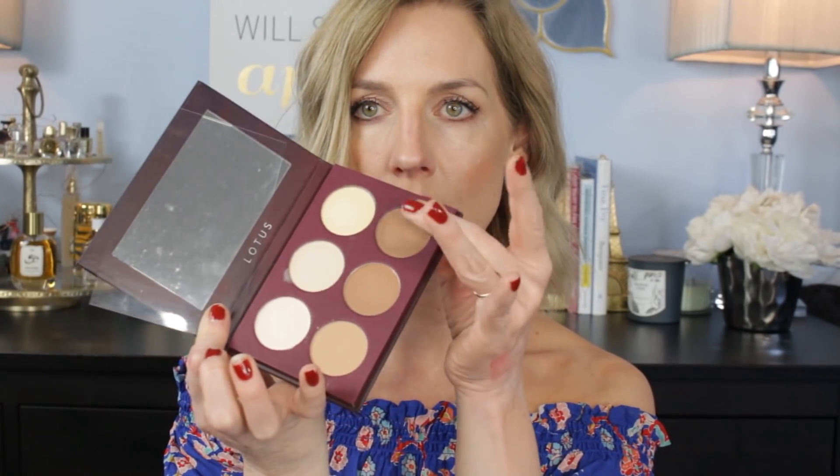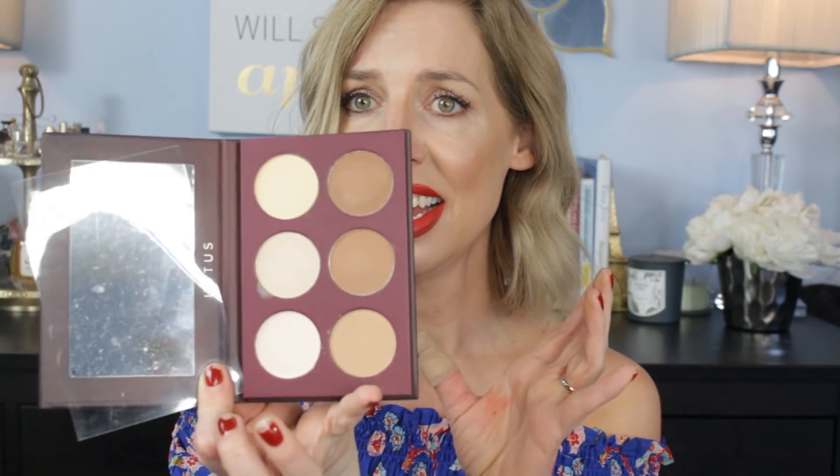This is the Lotus Contour six-color contour palette — it has powder, highlighter, and contour shades. Let's test it on this arm. You've got a white, and the bisque shades feel all buttery soft. This is like the banana shade. This is deep. That feels really good — it's the medium. And this last one looks good — ooh, super subtle.